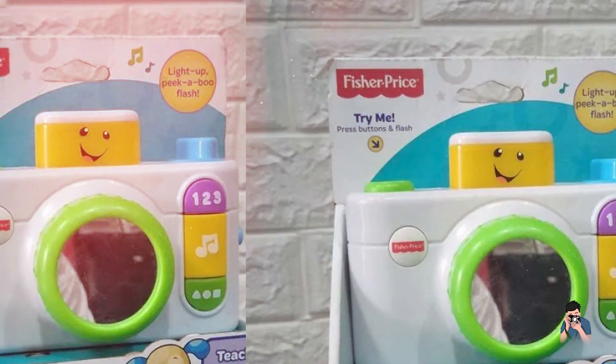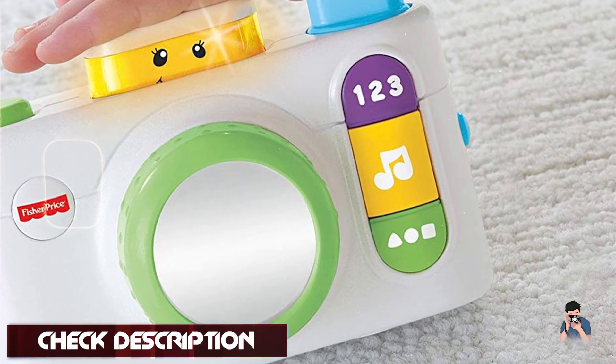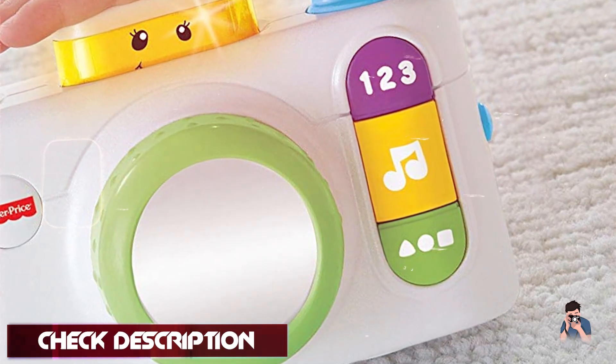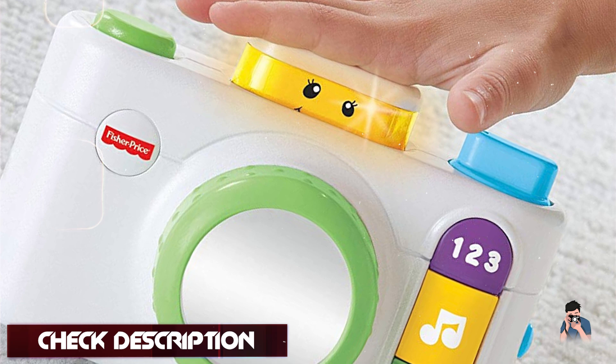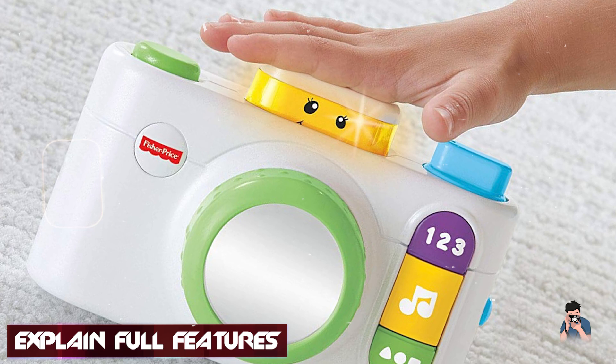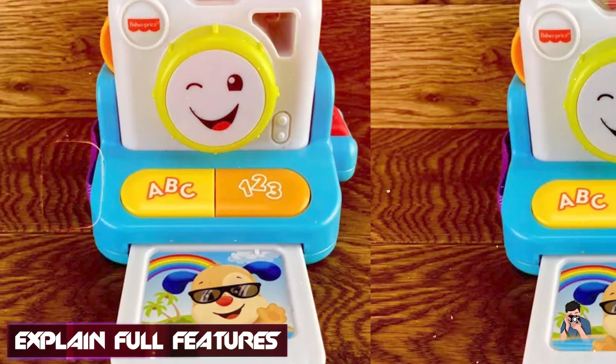Key features: it features colorful buttons and lights that engage children while teaching them about numbers, colors, and shapes. The camera plays fun songs and phrases to enhance the learning experience. It includes a movable lens with a mirror for pretend play and interaction.